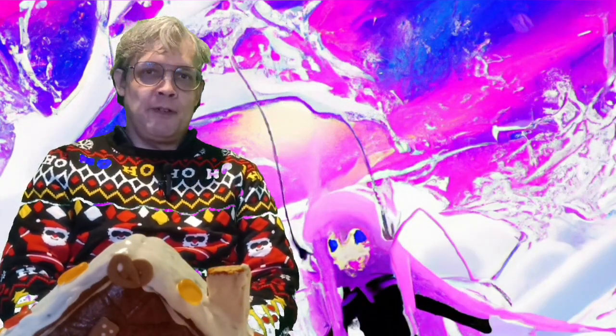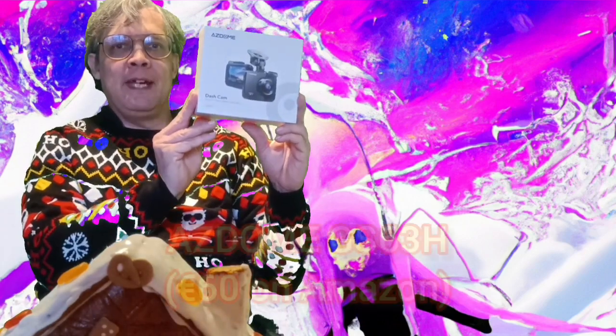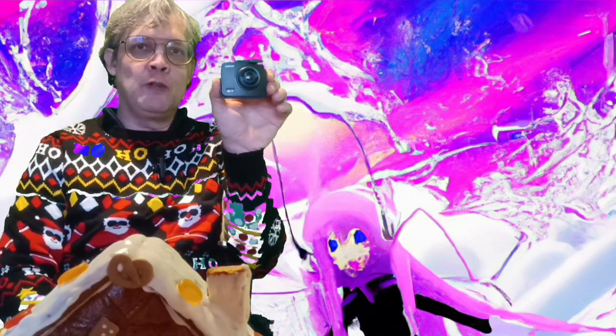I got myself two presents for Christmas — one useful, one rather less so. The first is a new dash cam. It is an AZDOM GS63H, which was being offered as a special cheap deal on Amazon. It proudly advertises itself as a 4K dash cam, which is complete bollocks.